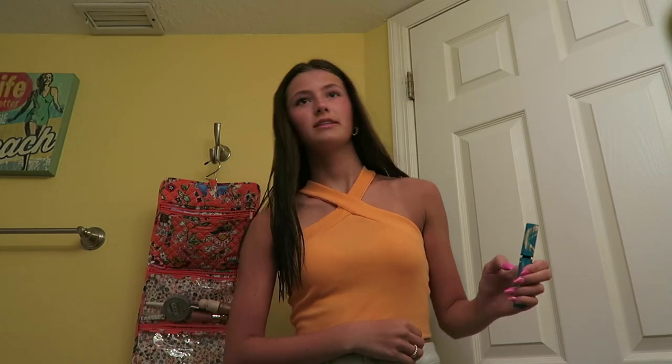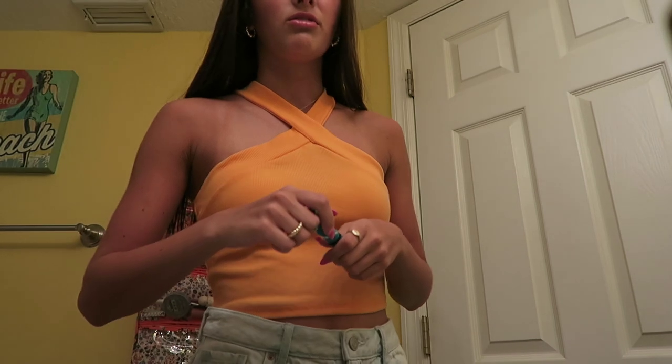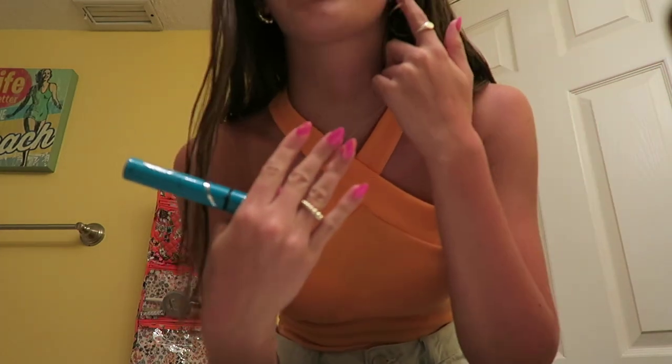We just got back from the beach and I just put on my outfit. I'm wearing this top from Shein and then these shorts are from Paxson. My necklace is Ana Luisa, same with my earrings and rings.